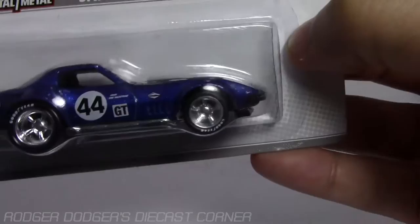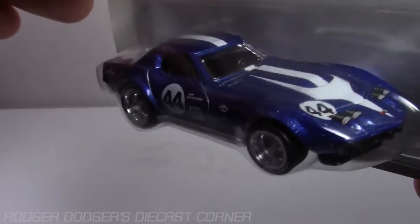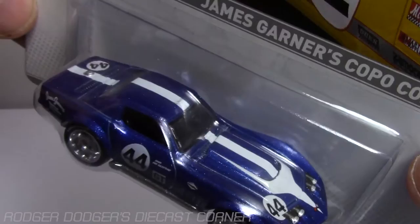The camera does this thing no justice. I think I paid roughly $115 for this set. James Gardner's Copo Corvette.